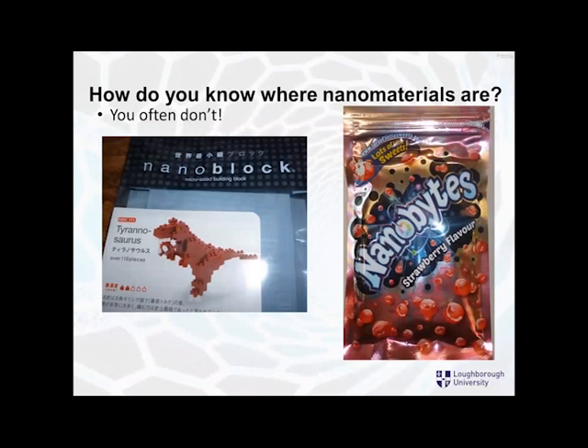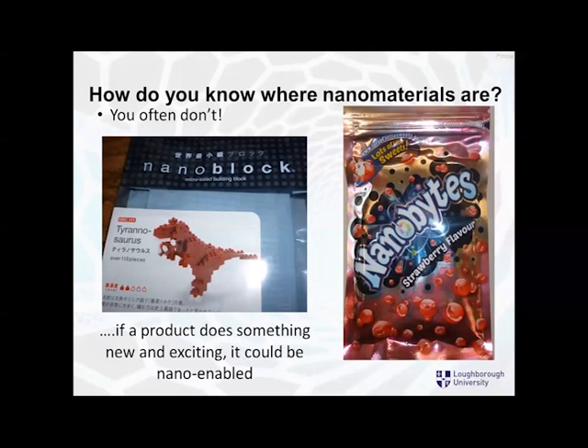An important question is: how do you know where nanomaterials are? The sad answer is that often you don't. Sometimes things are called nano — like certain branded products — which aren't nanotechnology at all. One way to help people understand where they are: if a product does something new and exciting that it didn't do previously, it could be enabled using some form of nanotechnology.